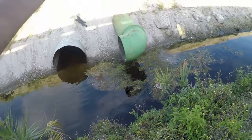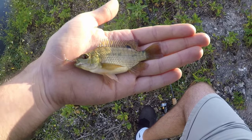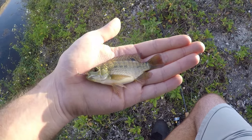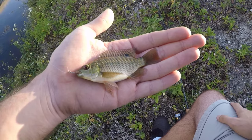Another one of those tilapia, a little bit bigger this time. I'm fairly certain this is not a blue or a Nile, and it's not a spotted tilapia either, so mozambique is the only logical conclusion. I'll find out for sure, but if it is, that's another new species for the life list.